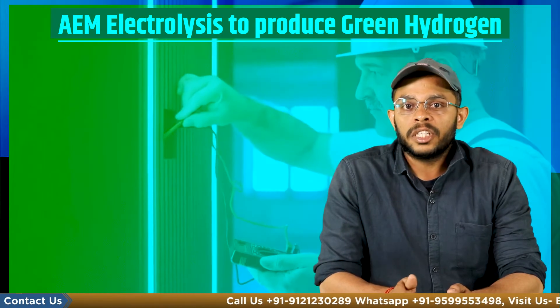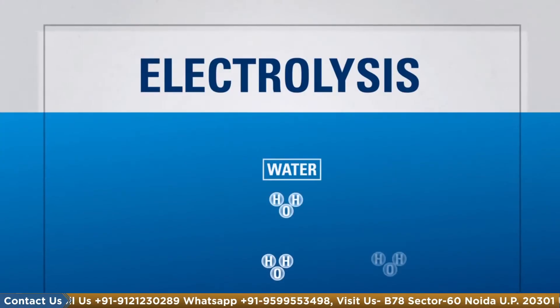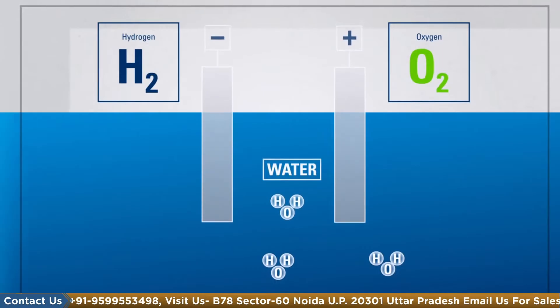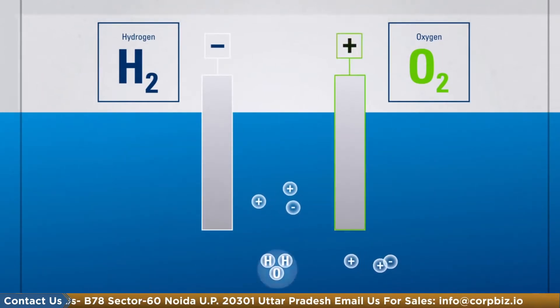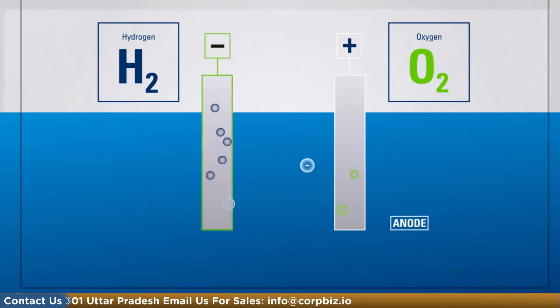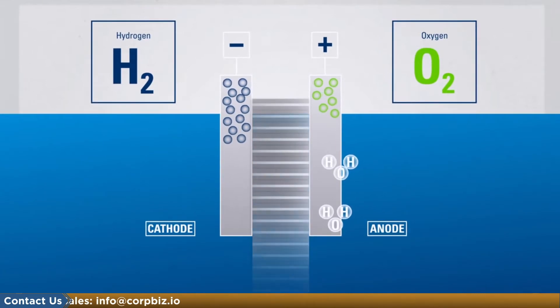Using anion exchange membrane or AEM electrolysis, which uses renewable energy to produce green hydrogen, is being seen as a promising solution for decarbonizing the hydrogen manufacturing sector as well as many linked sectors such as transportation, industry, and power generation. So let's understand this process in a bit more detail.